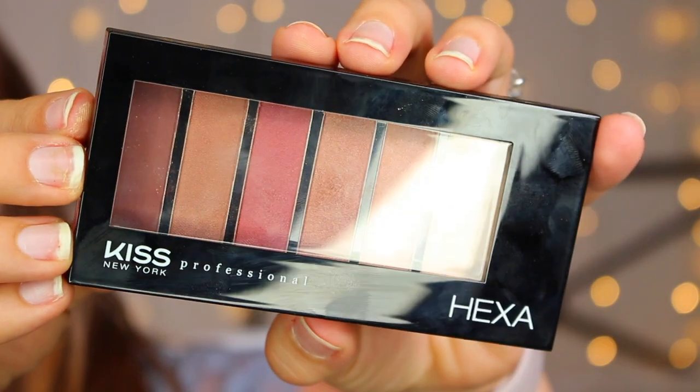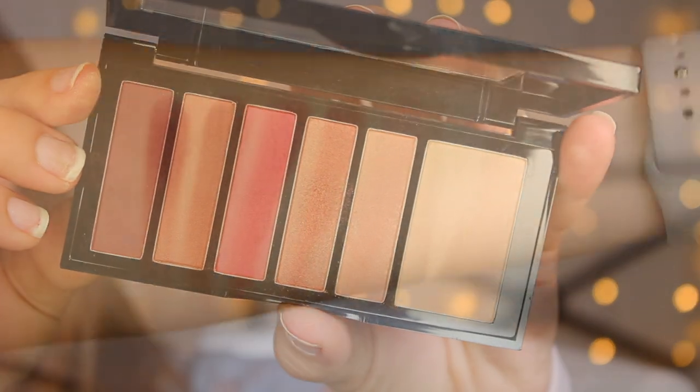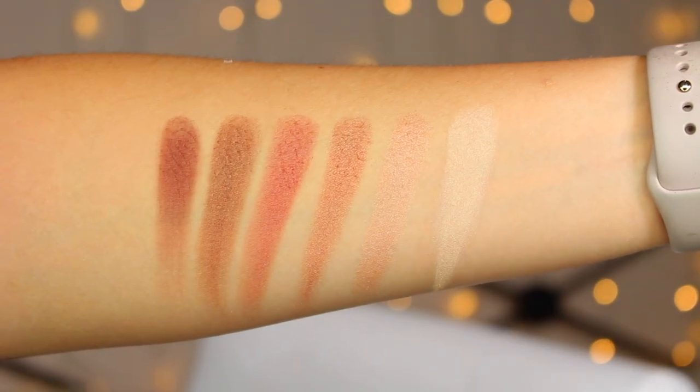Now on to the eyes. This is the Kiss Hexa eyeshadow palette in Pink Nude. I got this from Octoly thinking I'd compare it to something like a Naked Basics palette because that's what it reminded me of. Well, I got Pink Nude, and sure enough, it skews much farther from the browns and nudes in the Naked Basics. Also, all of these are shimmery except for one light milk chocolate matte shade on the end.